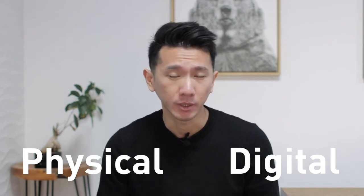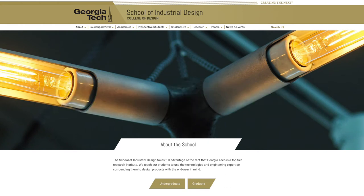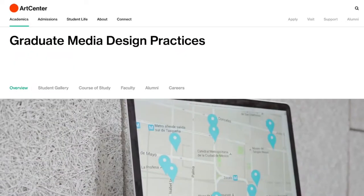My undergraduate degree was in Industrial Design from Georgia Tech, designing physical products. But I had made up my mind to pursue UX after my second year of college, which led me down the path of getting UX design internships, a UX slash Media Design Master's degree, and my full-time job in UX right now. Today I'm sharing how I got here, what gave me the thought of switching from ID to UX, what helped my decisions, and overall how I made that pivot happen.